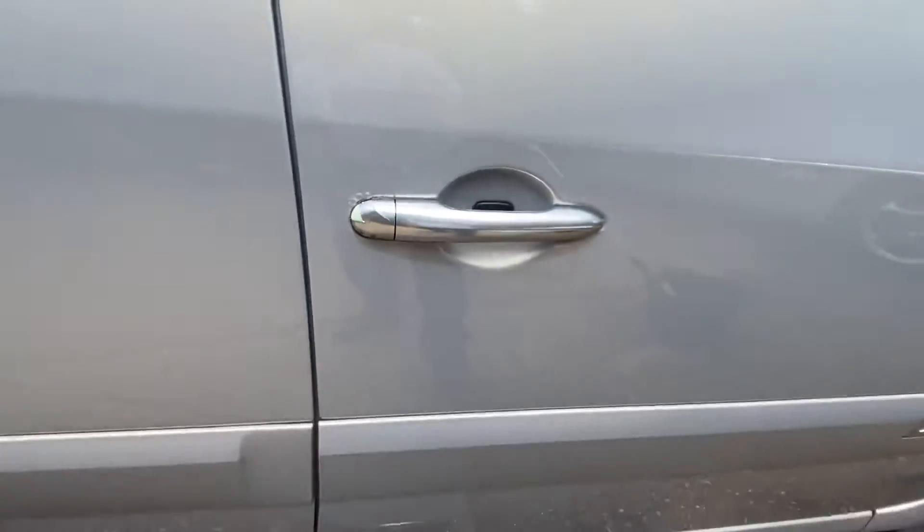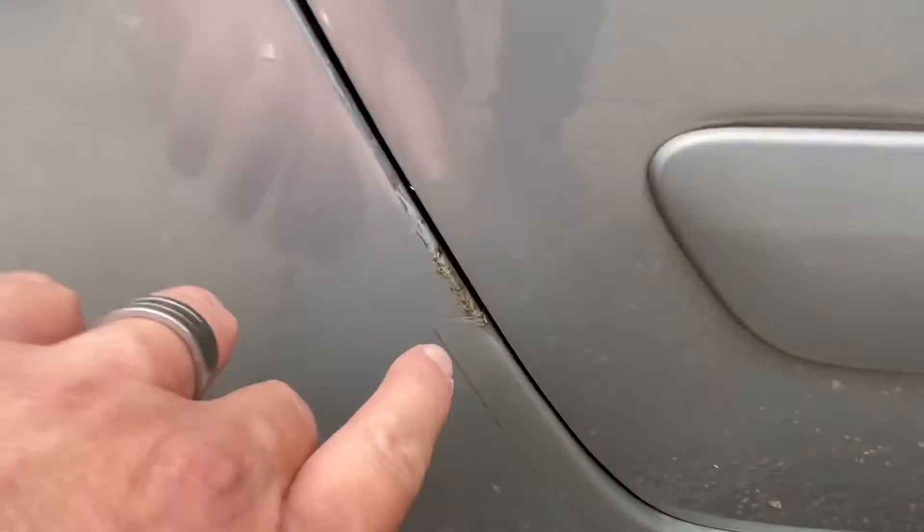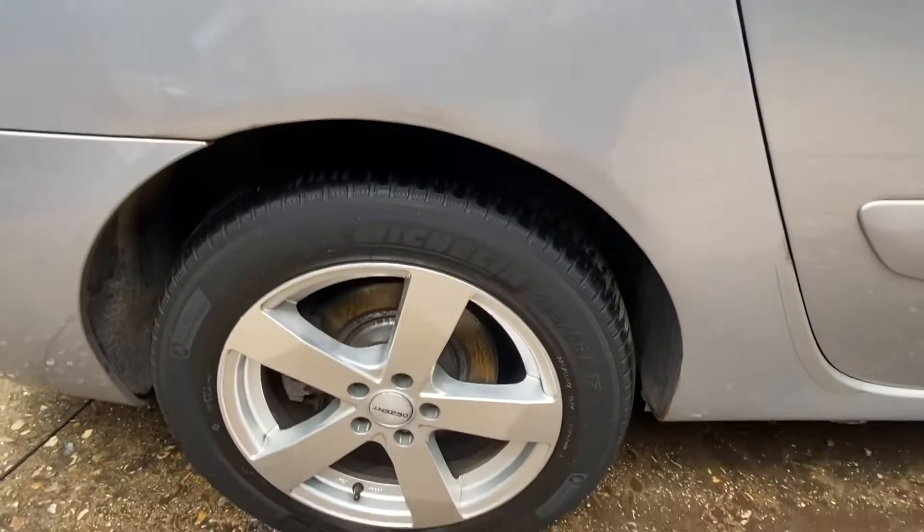There's a little mark right here around the handle, and a tiny little mark there by the back door. As I say, tires are all good. There's also a little mark by the fuel cap.